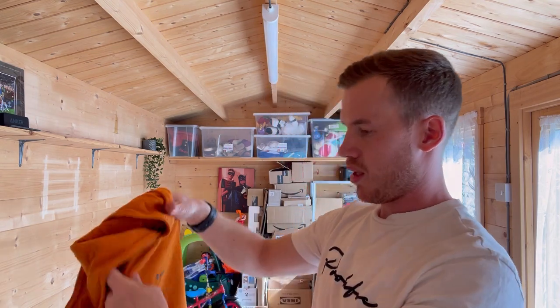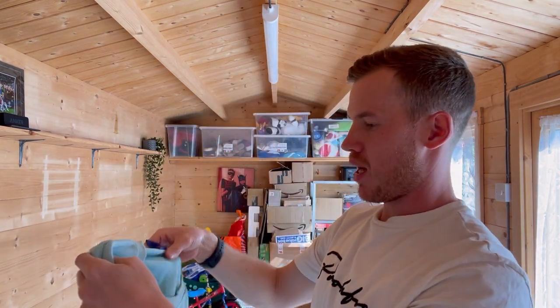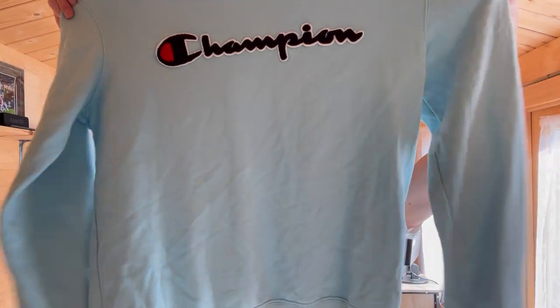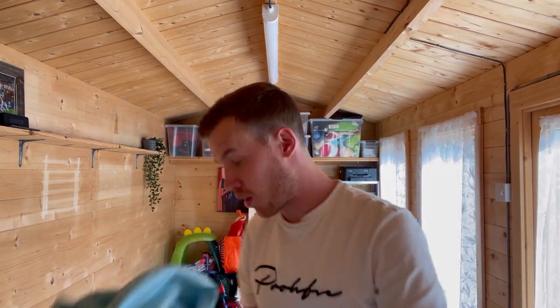A kids' Champion hoodie — that's going in the donate pile. Then something quite unique — a light sky blue Champion jumper with a nice hit on the front, size medium. That would do super well priced right — some of these are just quick easy £10 sellers to get your money back. Then another Berghaus coat.